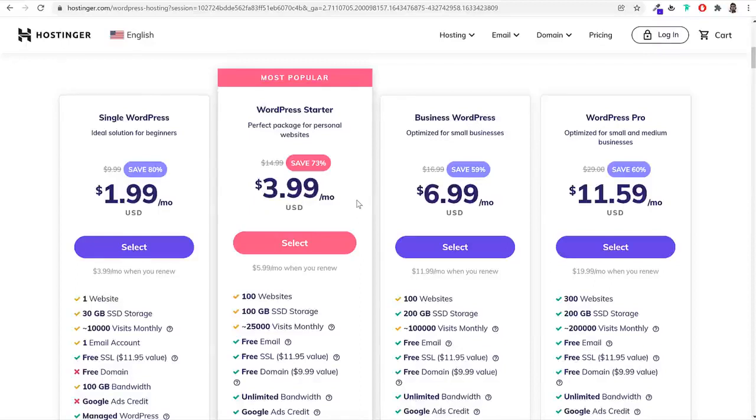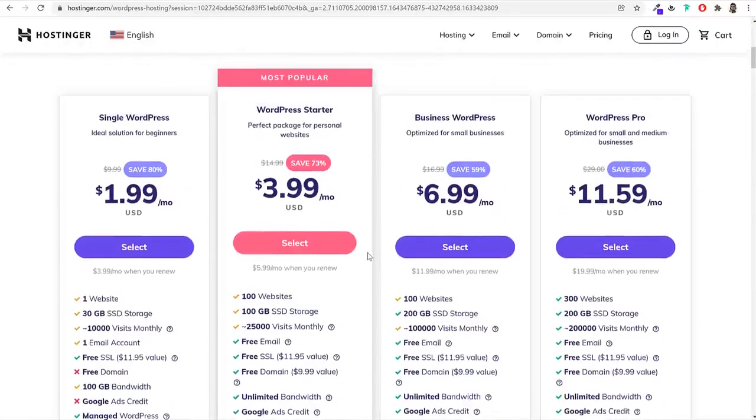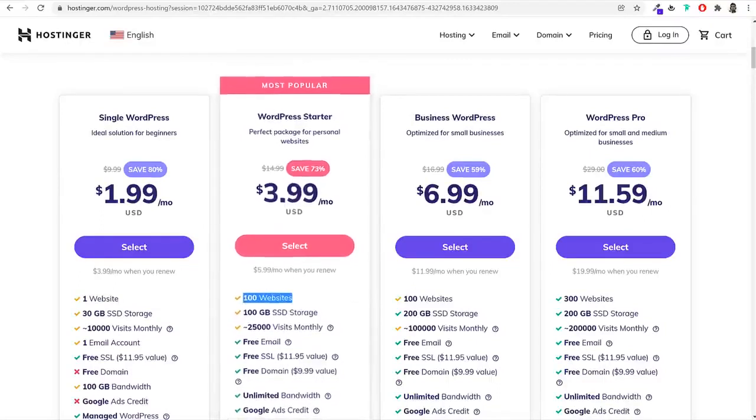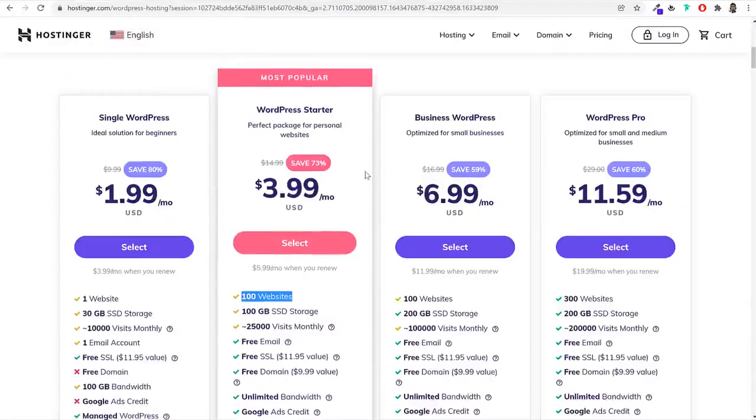The WordPress Starter plan is just $4 per month — very affordable compared to other hostings at $15–$20 per month. This is the only thing you need to purchase — the theme, plugins, and page builder are all free. A great feature is that you can host up to 100 websites with one single plan. You also get 100 GB of super fast SSD storage — website speed will be approximately 30–40 times faster than other hostings.